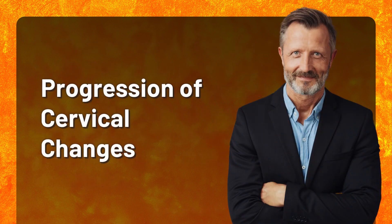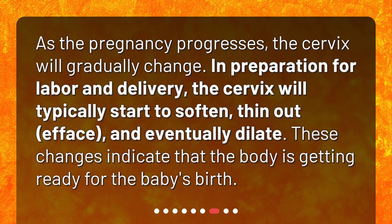Progression of cervical changes. As the pregnancy progresses, the cervix will gradually change. In preparation for labor and delivery, the cervix will typically start to soften, thin out, efface, and eventually dilate. These changes indicate that the body is getting ready for the baby's birth.